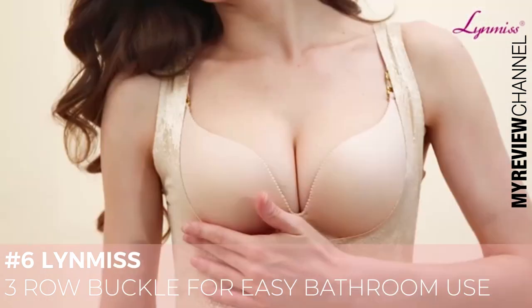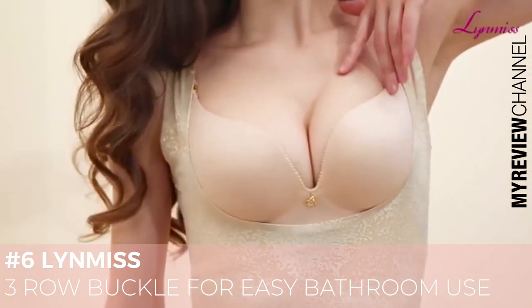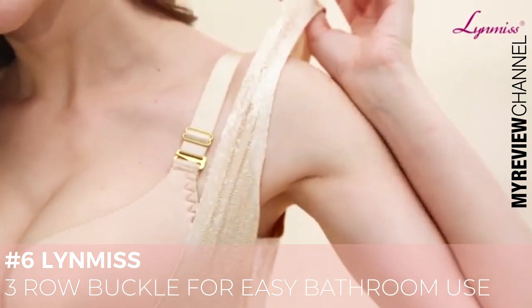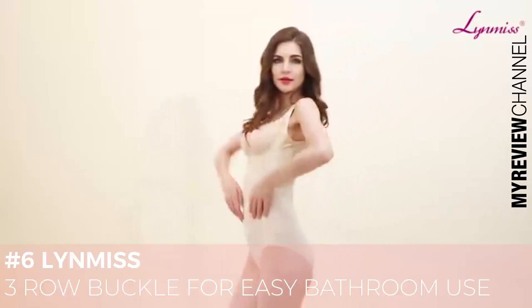I'm super happy with this design. Make you feel all day comfortable and confident to become the focus of attention when you wear it.